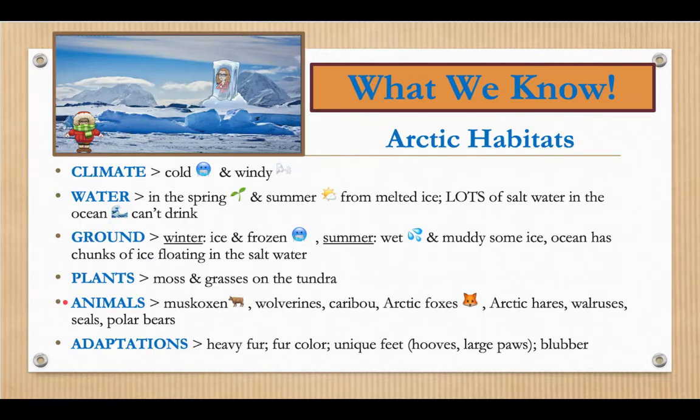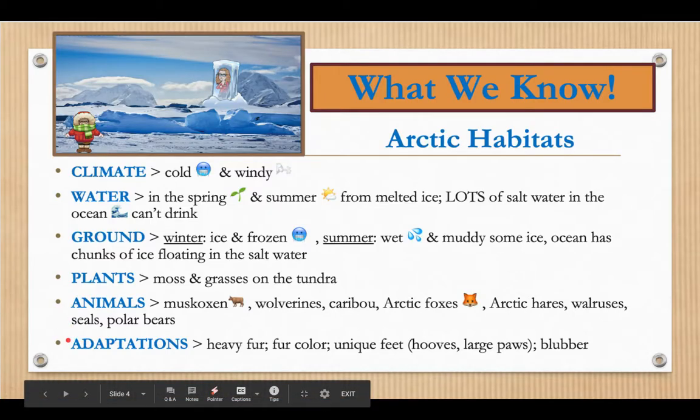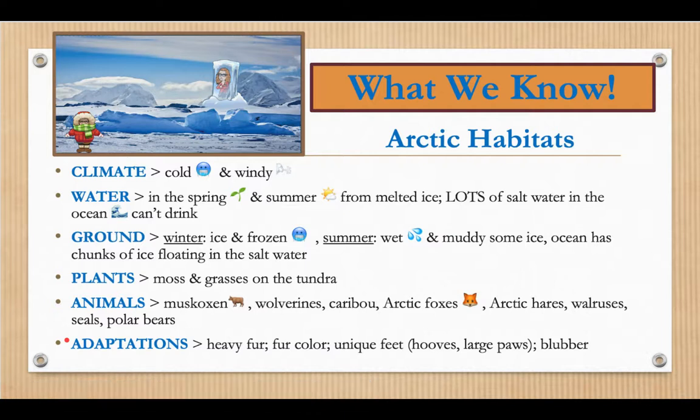We learned about plenty of animals in the Arctic habitats: musk oxen, wolverines, caribou, arctic foxes, arctic hares, walruses, seals, and polar bears. And we learned about many adaptations that those animals have — heavy fur, fur coloring that changes, unique feet characteristics, hooves, large paws, and blubber — that fat that keeps those animals warm.